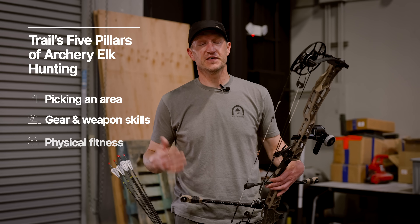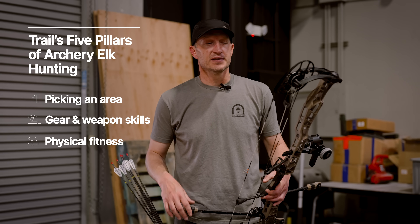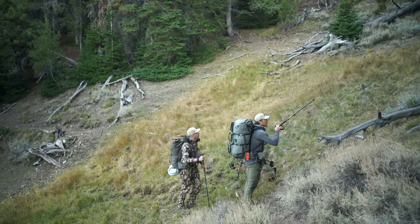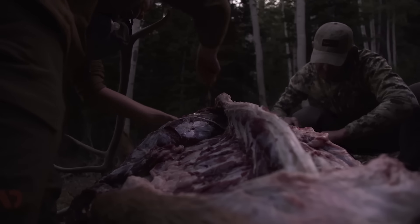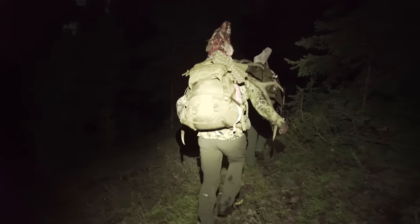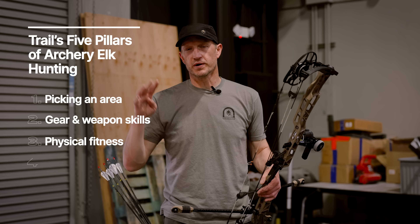Number three: physical fitness. Physical fitness is a major component of elk hunting. These are big animals that live in rugged terrain — it takes the most out of you. If you're going to hunt elk, you've got to have good physical fitness. You have to have good cardio, good legs, strong upper body, strong core. There's a good chance you're going to end up packing an elk over a long distance if you harvest one.